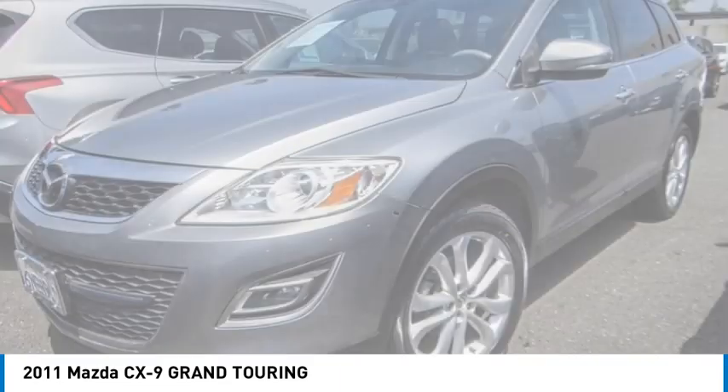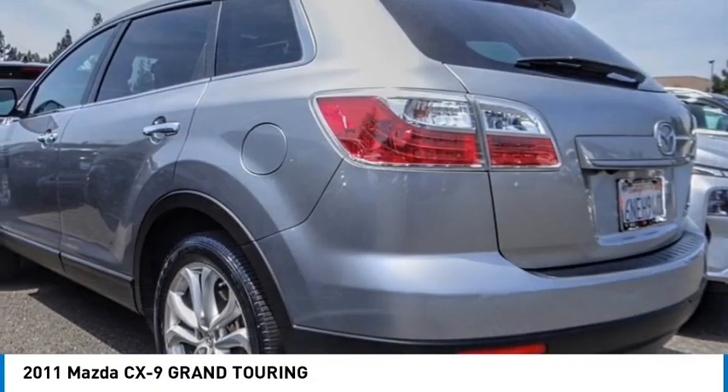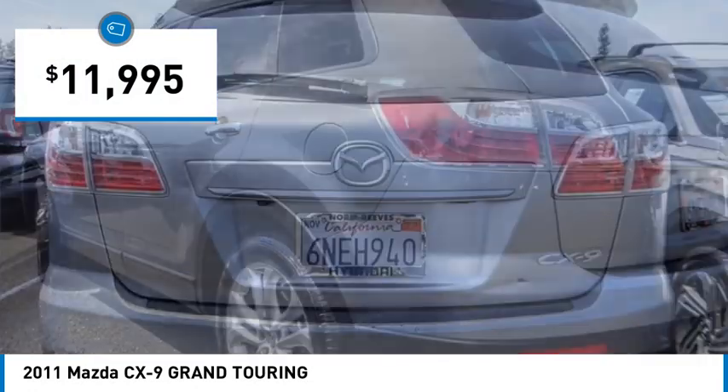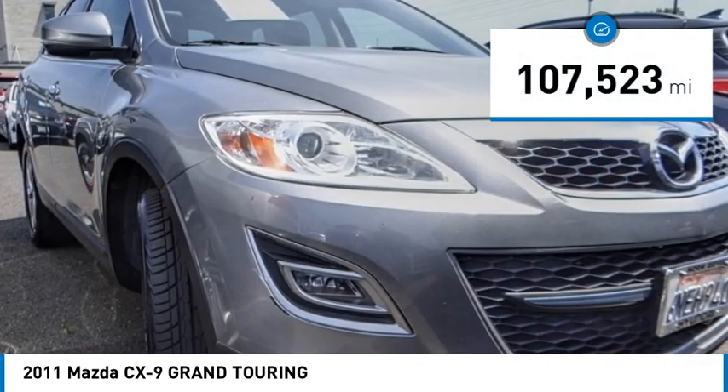Safety also comes standard with the CX-9's five-star governmental front and side impact crash test rating, and is priced below $15,000. This vehicle has less than 110,000 miles.